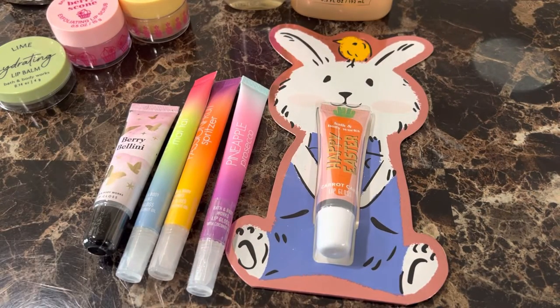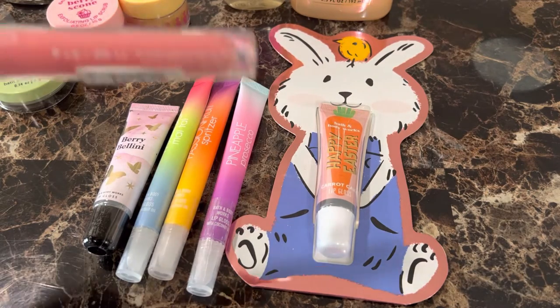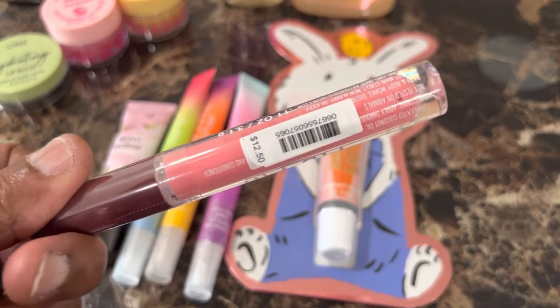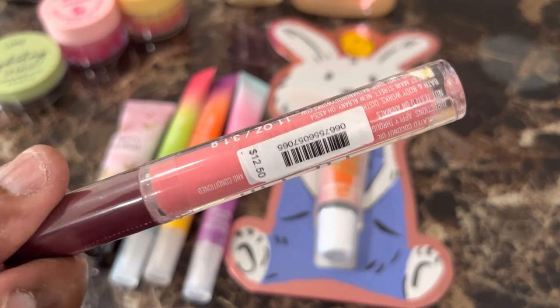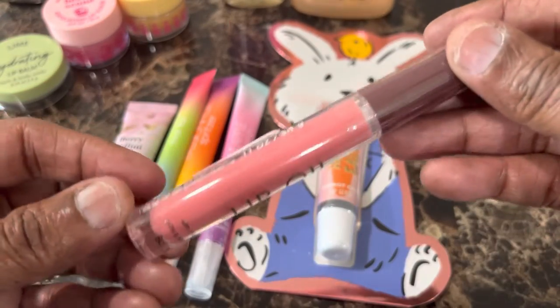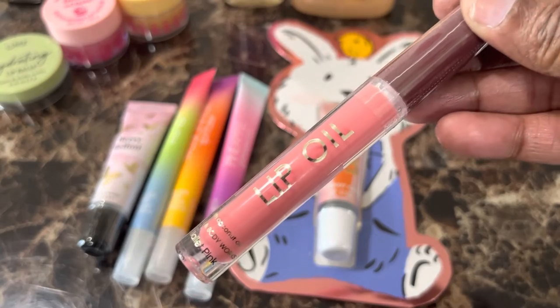The next one is Lip Oil in Ballet Pink. Original price $12.50, and this is 0.11 ounces — $12.50 for 0.11 ounces. And this is the Lip Oil in Ballet Pink.